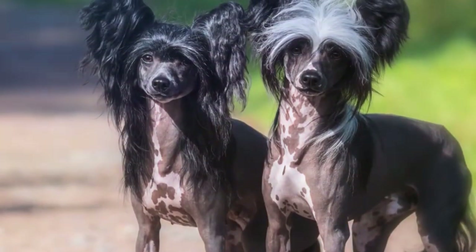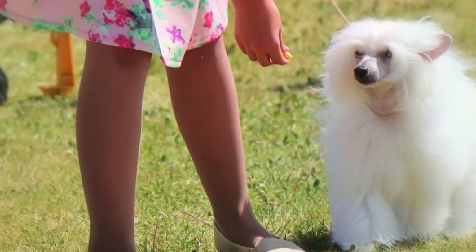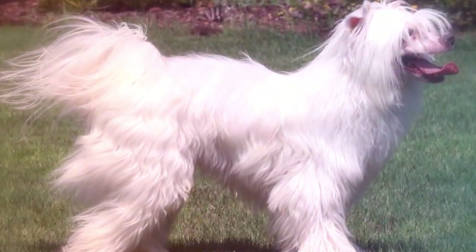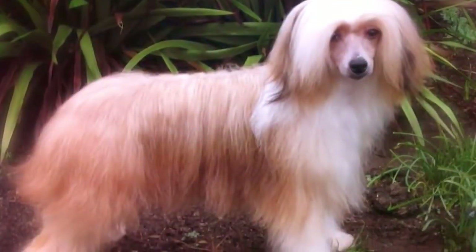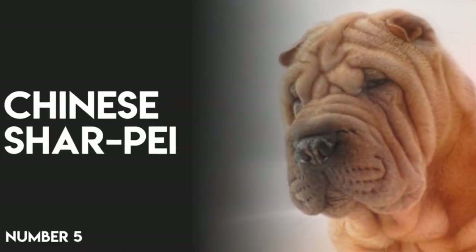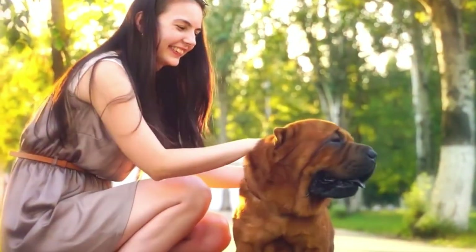Number 6: Chinese Crested. You likely won't forget the hairless Chinese Crested if you see her. She has a bit of a pony look with furred head, feet, and tail. She also comes in a powder puff variety with a full coat of soft silky hair. The powder puff is relatively low shedding but needs to be brushed frequently.